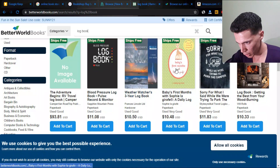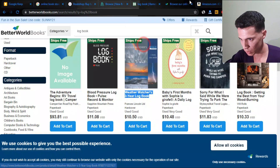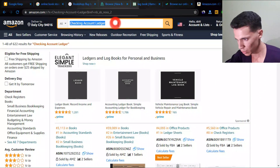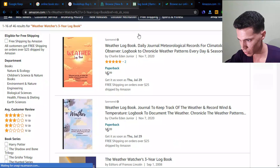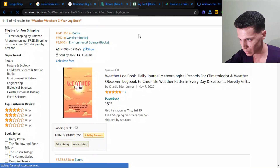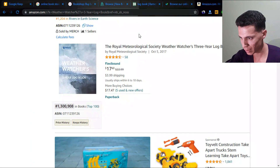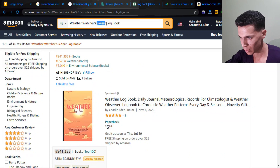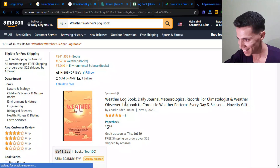We have a blood pressure log book, and here's an interesting one — a 'blood watcher three year' log. I haven't seen this one before, let's check it out on Amazon. All that matters is the BSR — is there enough traffic? It's kind of weak on traffic, but the good thing is there isn't much competition. Only 46 results — first time I've seen a niche with just 46 competition.